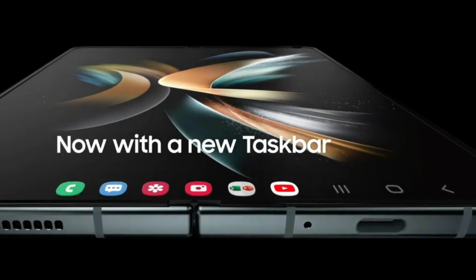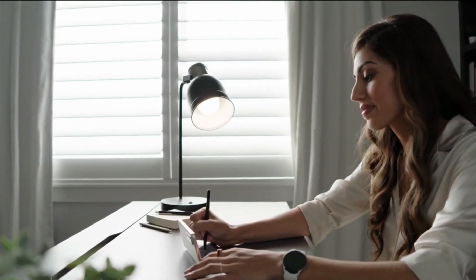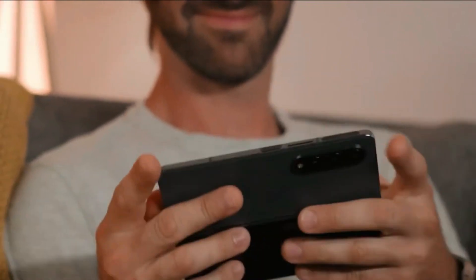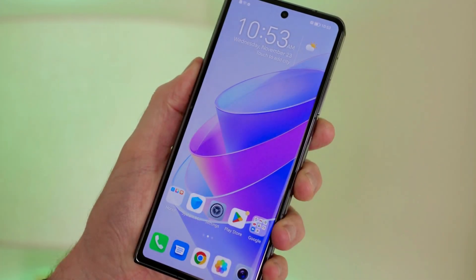With foldable screens, you can get all the benefits of a big screen without breaking the bank. Folding phones have come a long way from being exclusive to a few tech enthusiasts and now offer a viable alternative to traditional devices. They are quickly becoming popular with users who value their portability and convenience.